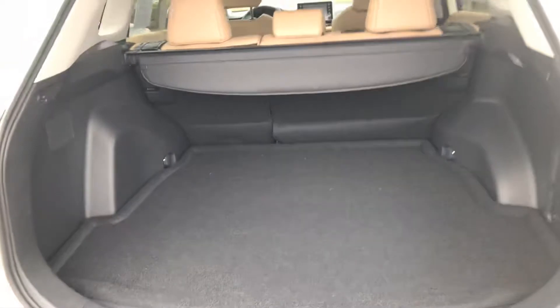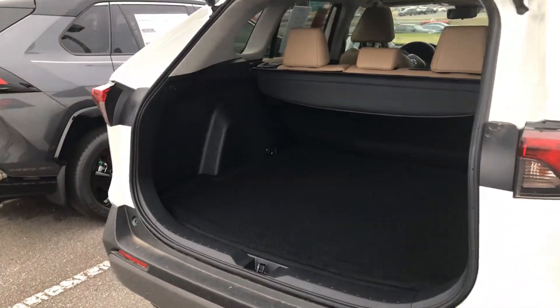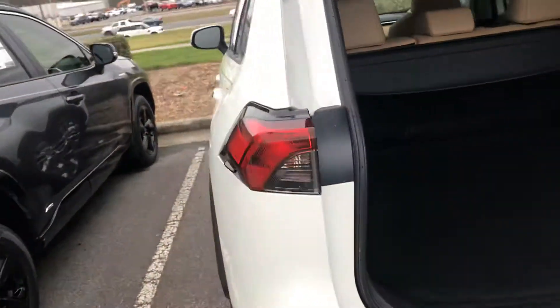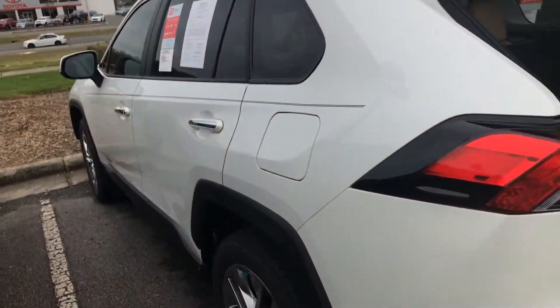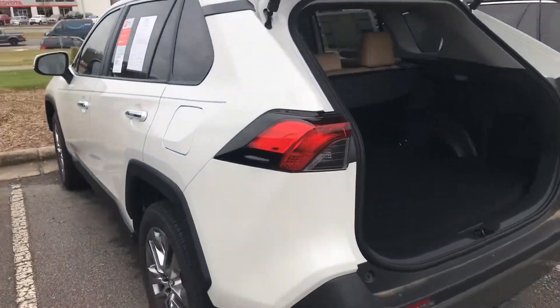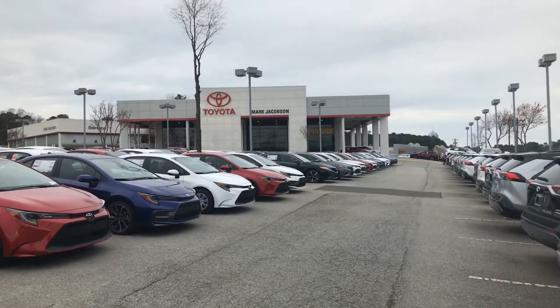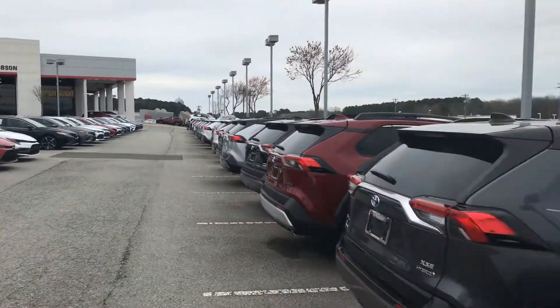And a very spacious trunk, as you can see. Once again, this is the 2020 RAV4 Limited Edition in pearl white at Mark Jacobs Toyota. This is Alfredo — thank you very much.